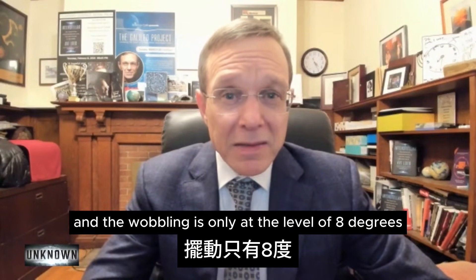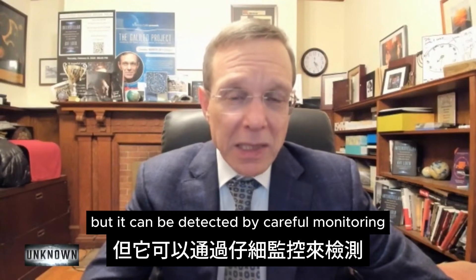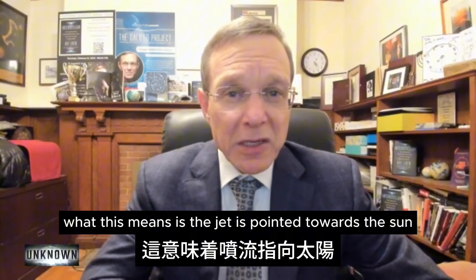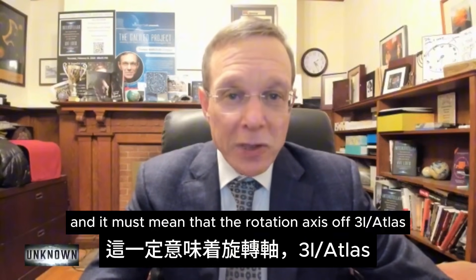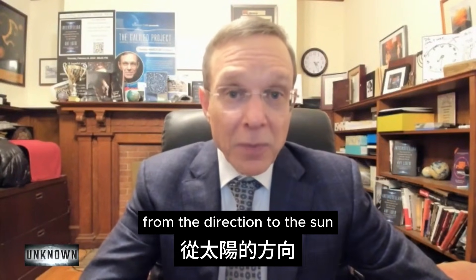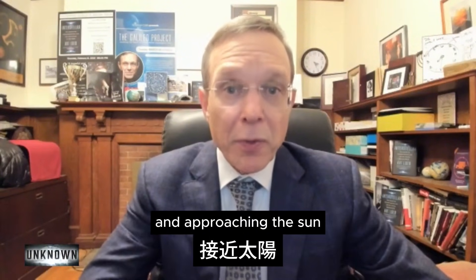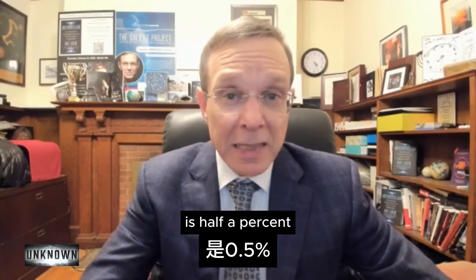The wobbling is only at the level of 8 degrees, a very small angle, but it can be detected by careful monitoring of the direction of the jet. What this means is the jet is pointed towards the sun, and it must mean that the rotation axis of 3I/Atlas is very close — within 8 degrees — from the direction to the sun when the object was approaching. The chance of that happening at random is half a percent.